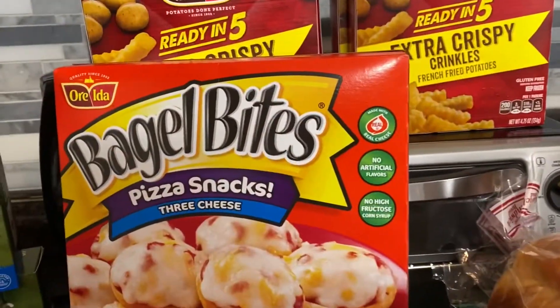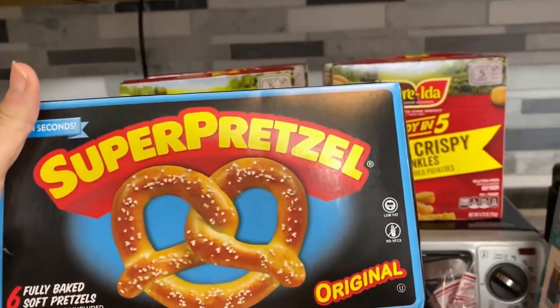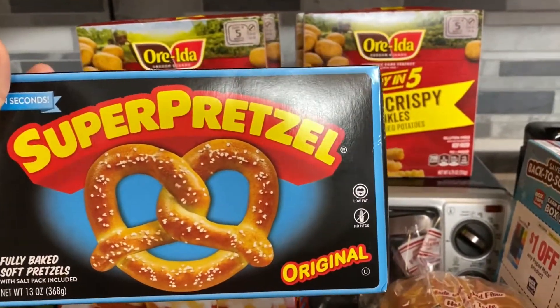Pizza bagels — my son's favorite. Some soft super pretzels.